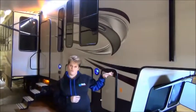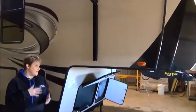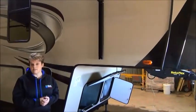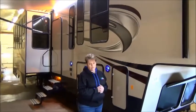Equipped on the front is the Rotoflex pin box — it's a higher-end pin box that minimizes the chucking and provides a smoother ride when you're towing a larger unit like this. I should mention this is a four-slide family coach.